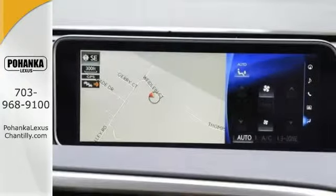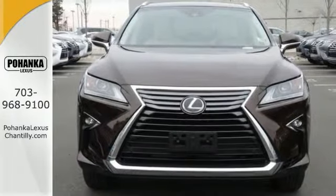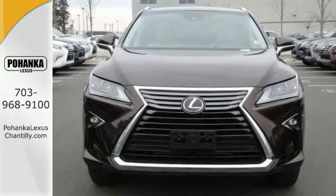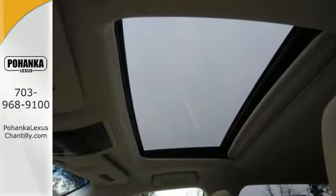You will stay in the loop with the Lexus Informed Service Connected, giving you status and maintenance updates. The cabin features supreme luxury and something you crave most after a busy day — peace and quiet.